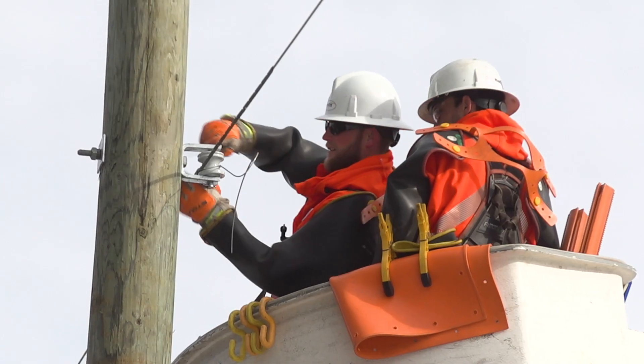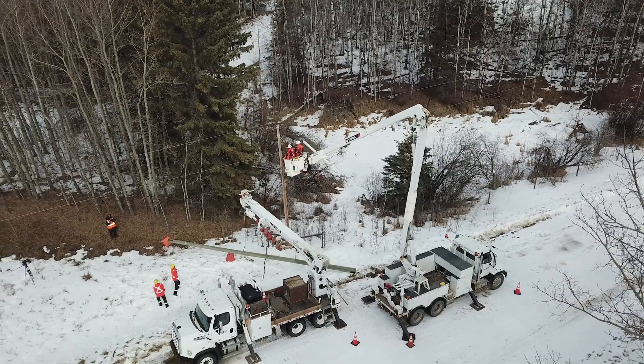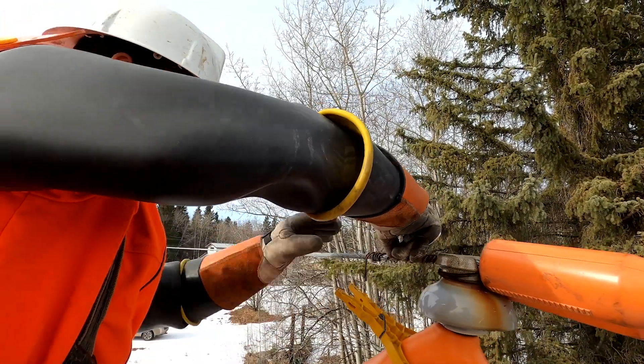A power line technician would be employed by a utility company or its contractors. What attracted me to the trade was the fact that there are power lines all over the world, and I've worked all over the province.